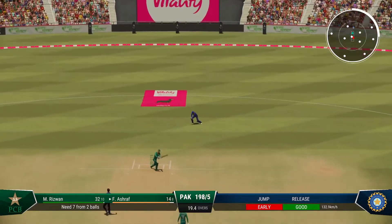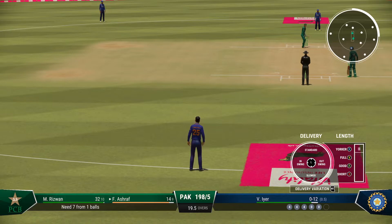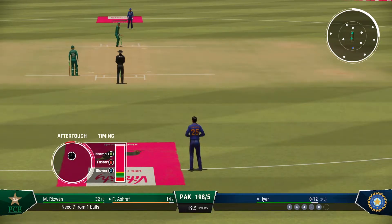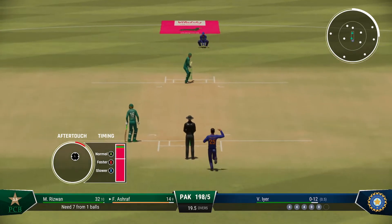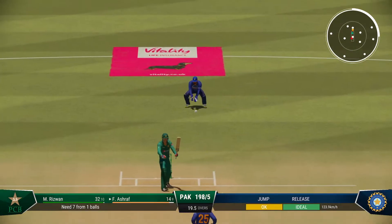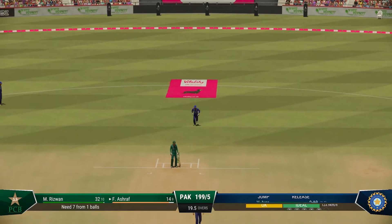Beaten on the drive. A bit of frustration after that shot — went after it but just couldn't lay a bat on it. Obviously didn't like the look of that one and just ignored it.